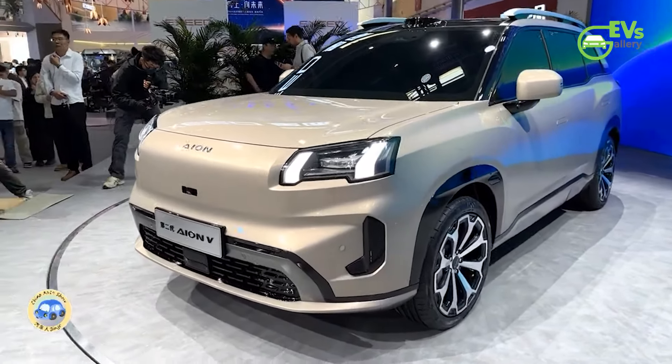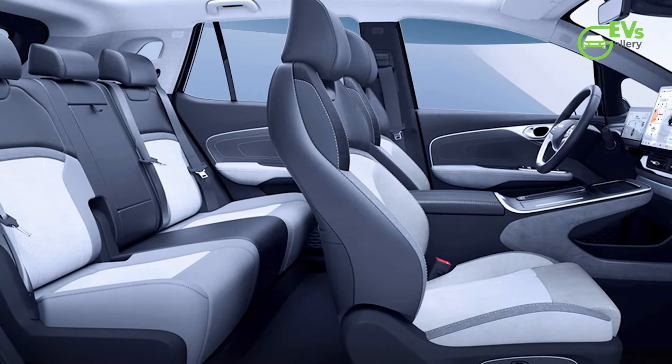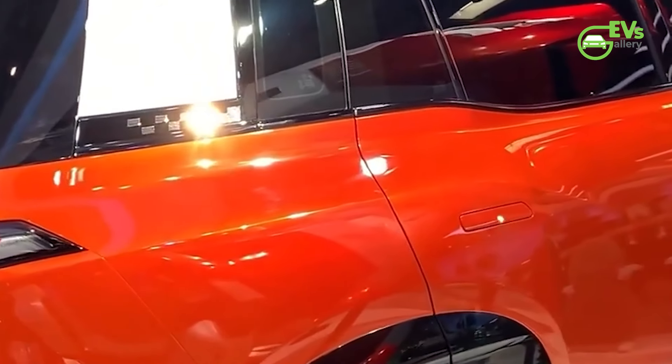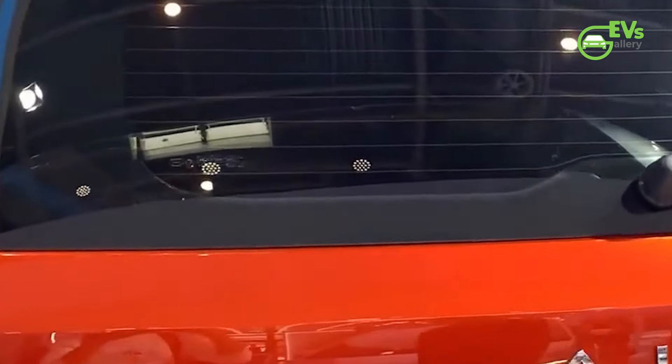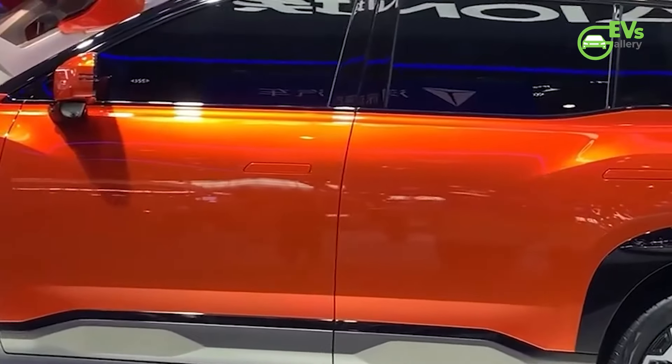Comfort and convenience are also prioritized. Both the front and rear seats can fold flat at the touch of a button to create a bed. The seats offer 5 massage modes with 8-point massage functions and 3 intensity levels, while the driver and co-pilot seats are both ventilated and heated.